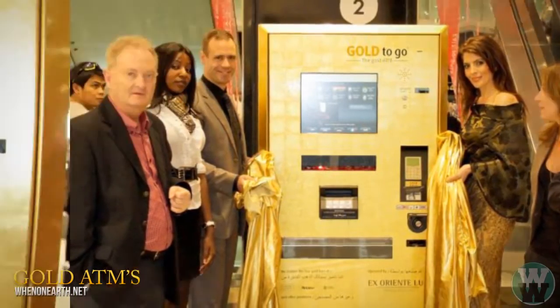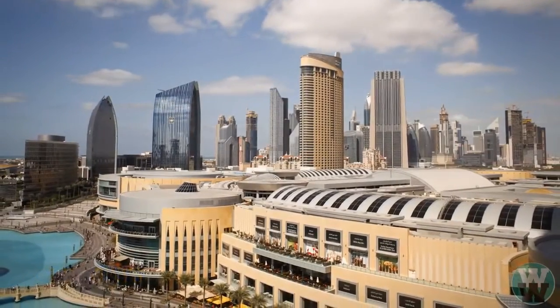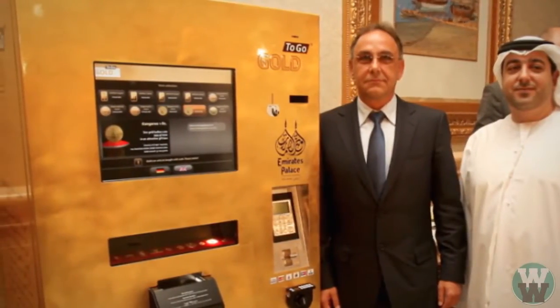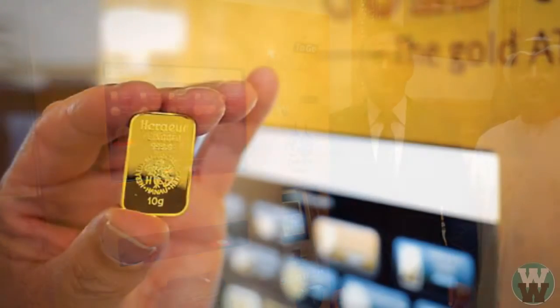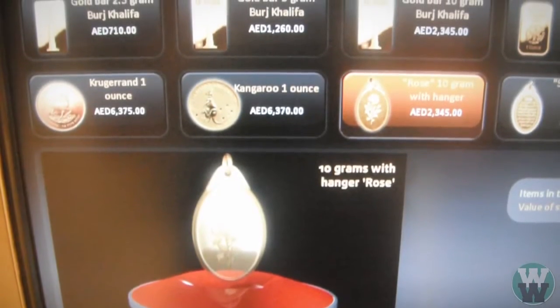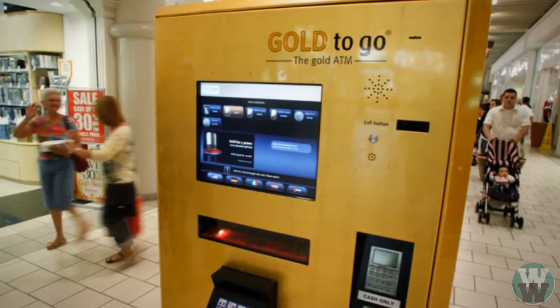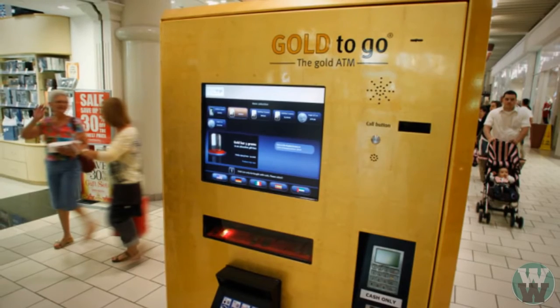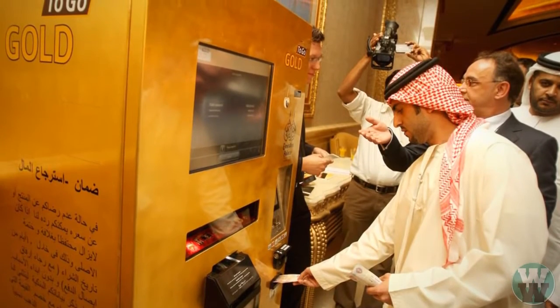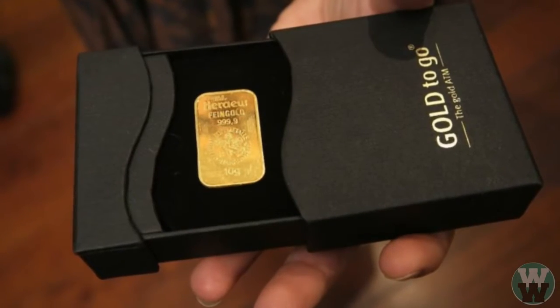Number 9: gold ATMs. A German company has you covered with a shining new invention — the Gold to Go machine, the first ever gold vending machine found in a Dubai mall, guarded by armored guards. This glittery ATM spits out 24-karat gold in 320 different forms, from gold bars and coins to wearable jewelry in varying weights. Simply operate a touchscreen, pay with cash or credit, and watch the gold pop out packaged in a sleek black case.